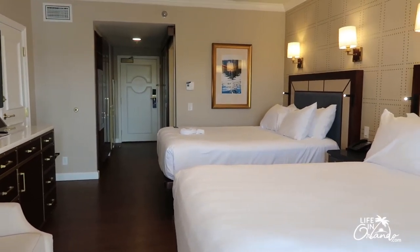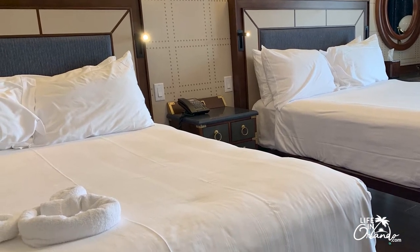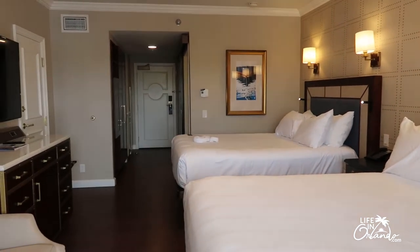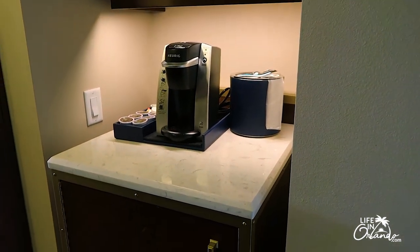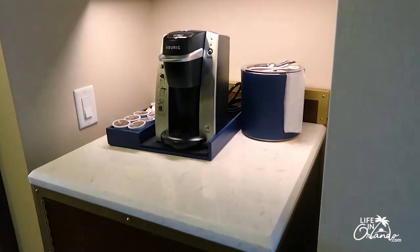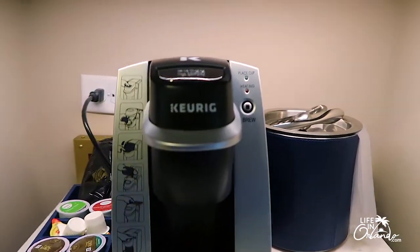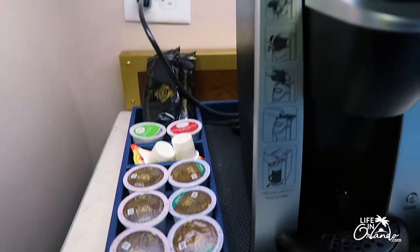We are currently at the Yacht Club Resort, and I wanted to show you this room and some of the amenities and differences in this particular deluxe resort versus some of the other resorts. First of all, when you walk in, you have this Keurig station. In some of the value hotels there isn't a coffee maker, but this is a fully equipped Keurig. It comes with both coffee and tea as well as creamers, disposable to-go cups, and coffee mugs.